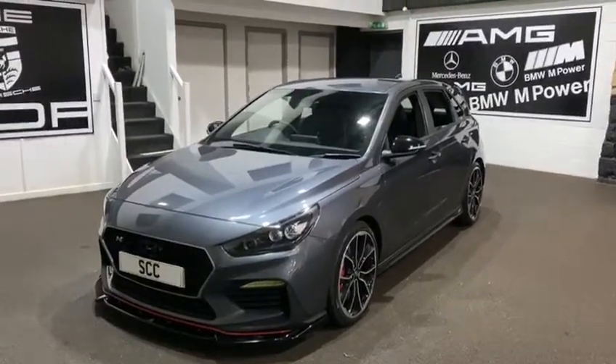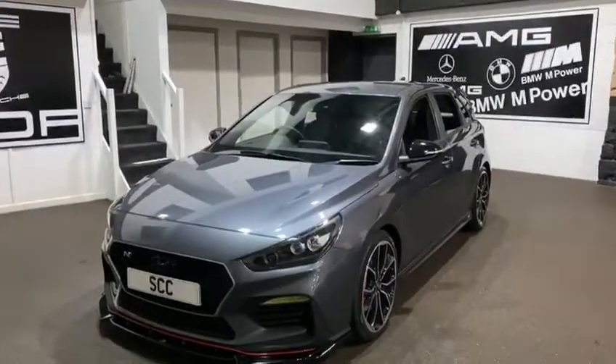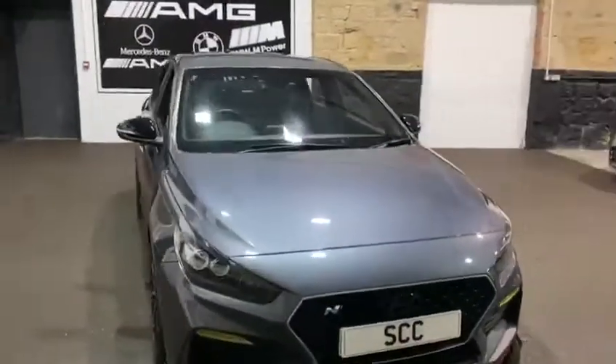Good afternoon and welcome to SCC in Leeds, West Yorkshire. A walk around of a new car in stock — this is a Hyundai i30 N Performance model, finished in lovely metallic grey.